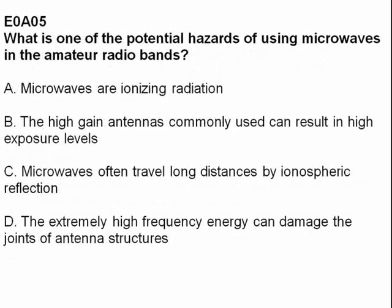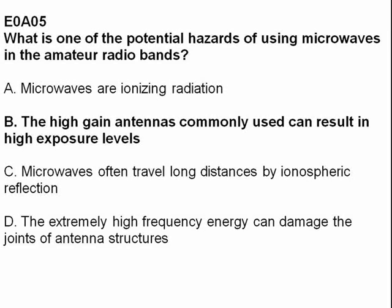What is one of the potential hazards of using microwaves in the amateur radio bands? Answer B: the high-gain antennas commonly used can result in high exposure levels.